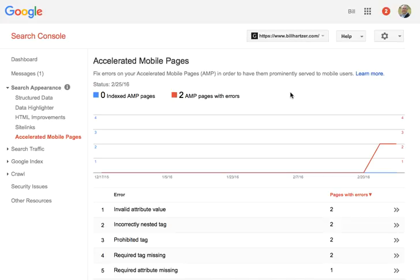This is Bill Hartzart. I just wanted to give you another quick update. Today is February 26, 2016. As you can see, if you log into Google Search Console and you select on Search Appearance and then go down to Accelerated Mobile Pages, you'll actually see if you have any errors or any pages that have been indexed as Accelerated Mobile Pages.